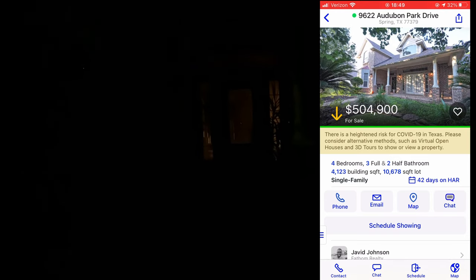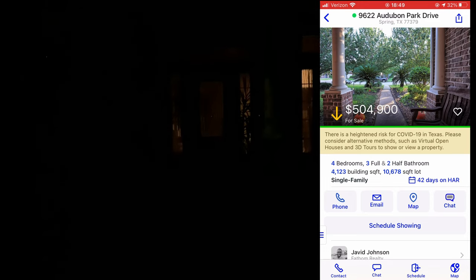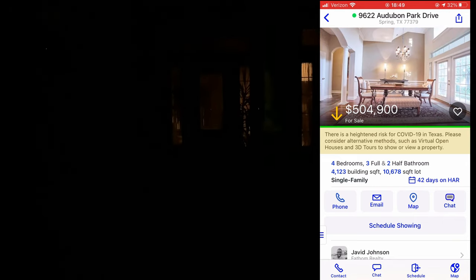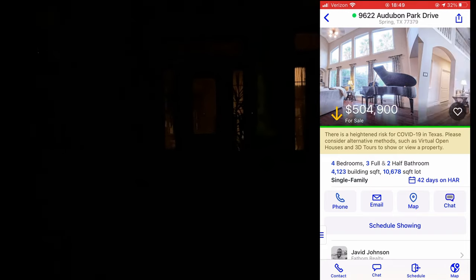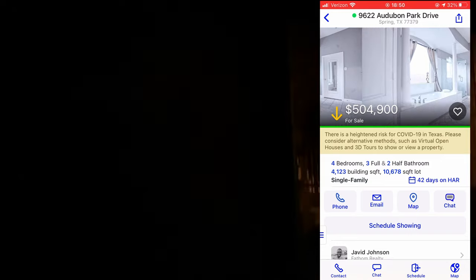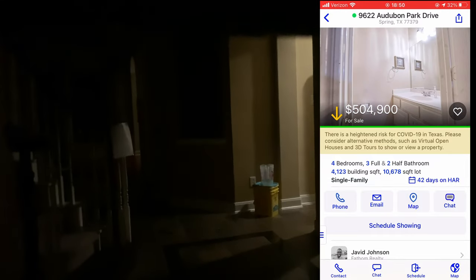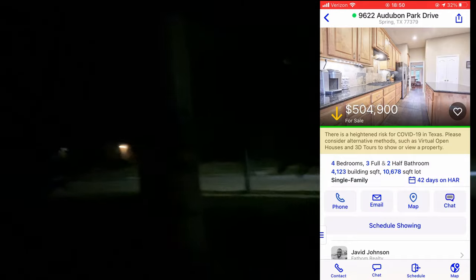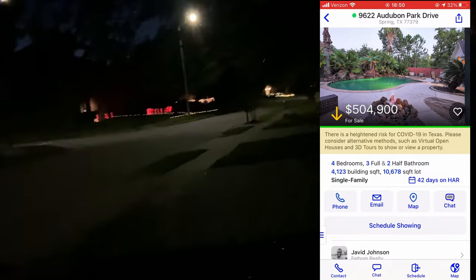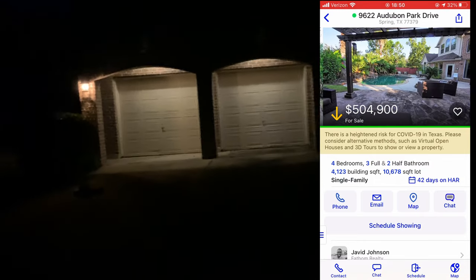Hey Siri, what's $504,900 American dollars in Canadian dollars? $504,900 is $645,337 Canadian dollars and 93 cents. Here's what $645,000 Canadian gets you: 4,123 square feet, four bedrooms, three full and two half baths. This one's vacant so we're going to peek in and take a little look. Big, beautiful home, huge front porch. It's got a three-car garage — one of these bays is two cars deep.